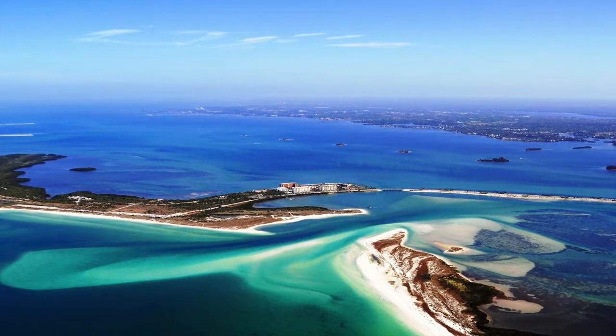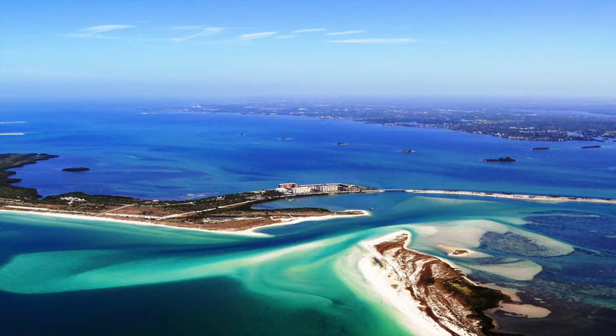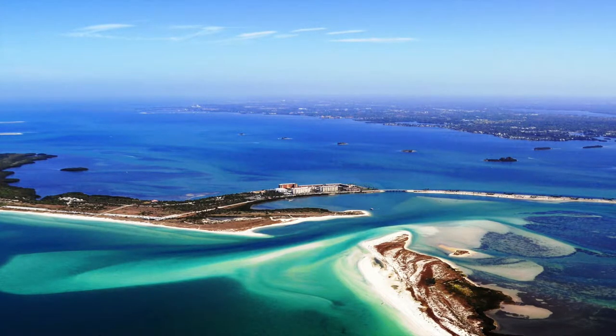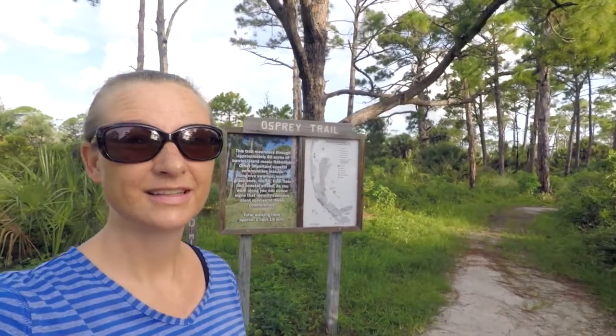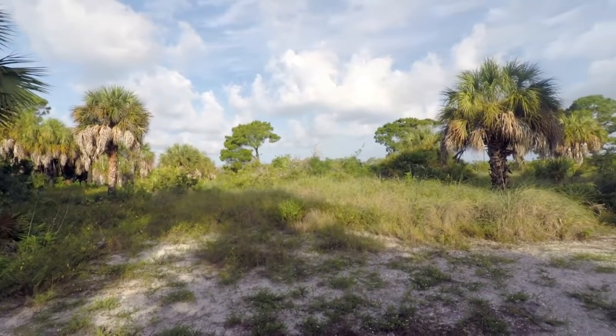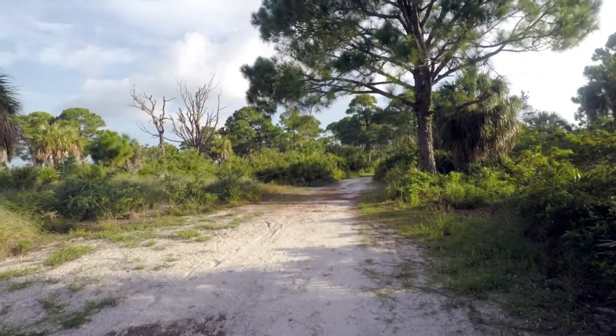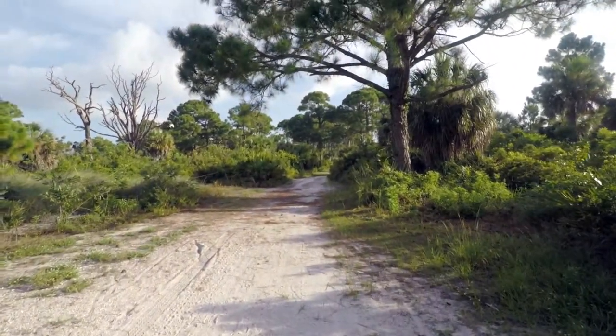Before I spend any more time at the beach, I'm going to explore the nature trails that Honeymoon Island offers on its northern end. First stop, before it gets too hot, I'm going to check out the Osprey Trail — 2.2 miles. The Osprey Trail meanders through a virgin pine forest with an understory of coastal plants. It gets its name from the numerous osprey nests up high in the barren tree snags.